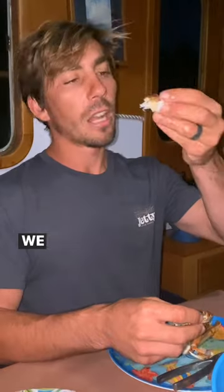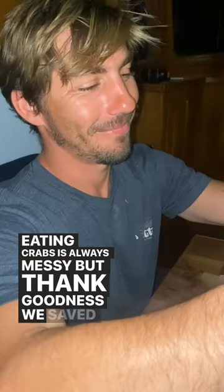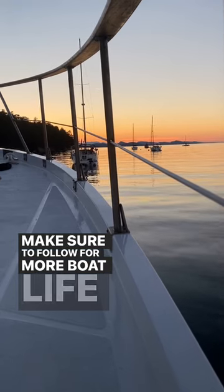Billy steams the crabs in his secret recipe and oh, they are delicious. We eat as much as we possibly can because they're always better fresh. Eating crabs is always messy but thank goodness we saved the paper from our last paint project. Make sure to follow for more boat life adventures.